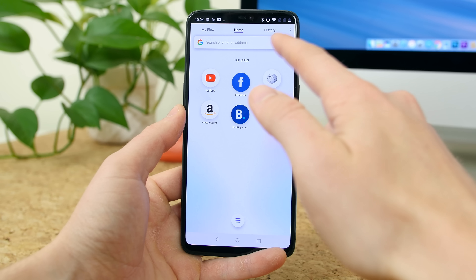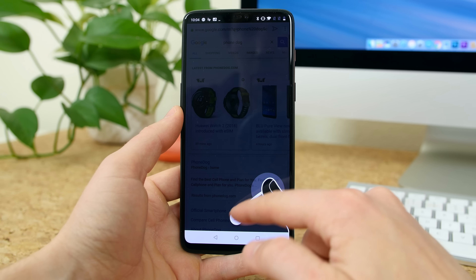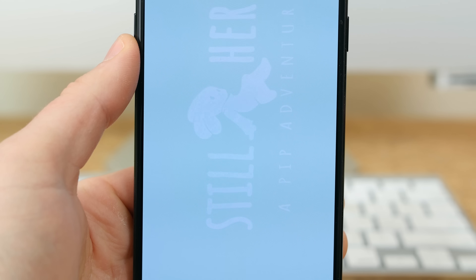Opera Touch is the latest Opera browser to hit the Play Store. It's designed to help you search for content as fast as possible. Right when you boot it up, you can start typing or use voice search to find what you're looking for. There's a feature to let you browse the web across multiple devices, assuming you're using the Opera PC browser. There's also end-to-end encryption to keep you safe, as well as a native ad blocker.